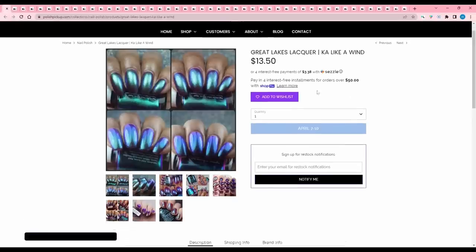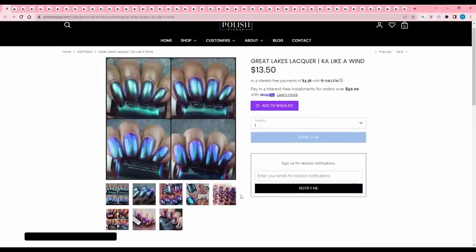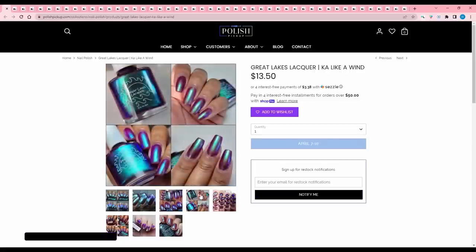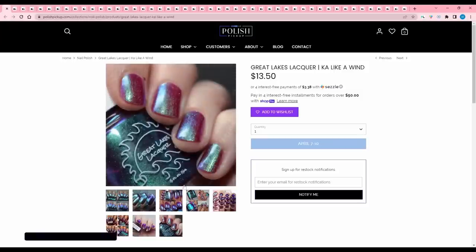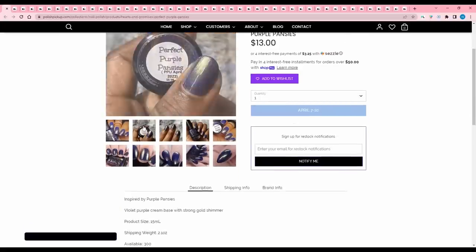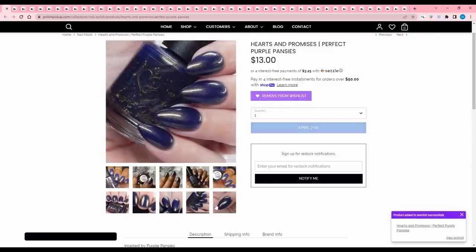Great Lakes Lacquer 'Ka-Like a Wind' is inspired by the field of roses surrounding the Dark Tower from Stephen King's series — a black cherry with stunning shifts of green, blue, and purple. I definitely have something similar. Do I want it? Yes. Do I need it? No. I'll pass, but if you don't have anything like this, get it. Hearts and Promises 'Perfect Purple Pansies' is inspired by purple pansies — a violet-purple cream base with a strong gold shimmer. 300 available. I do like this color combo. It's simple but I love a shimmer. I'll think about it.